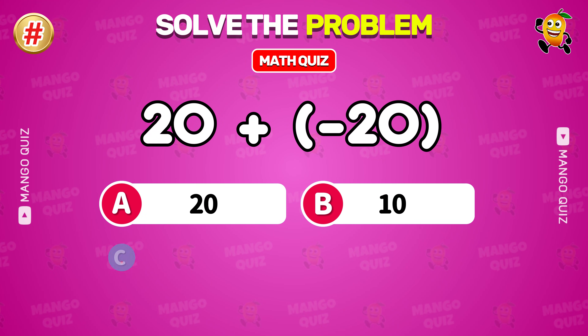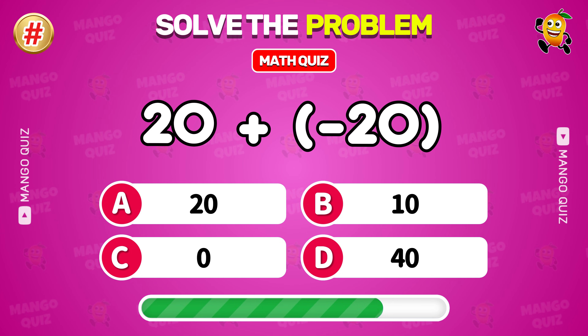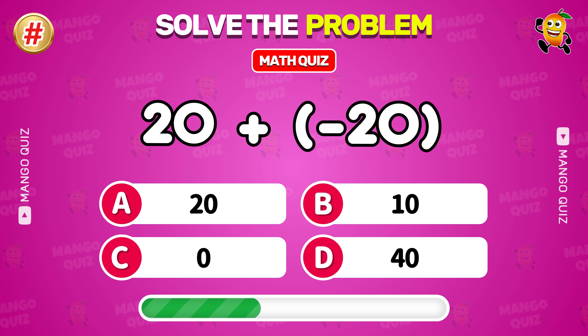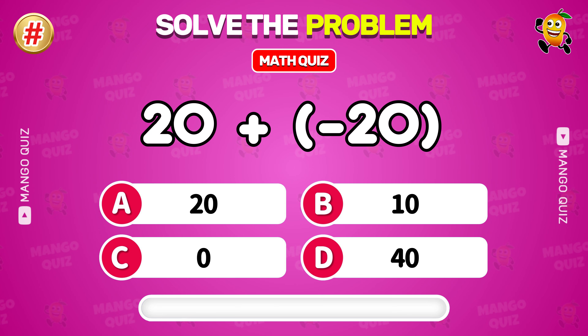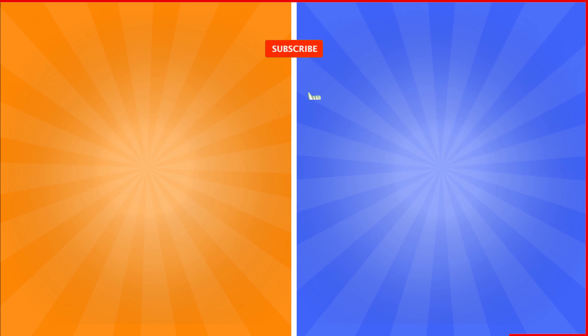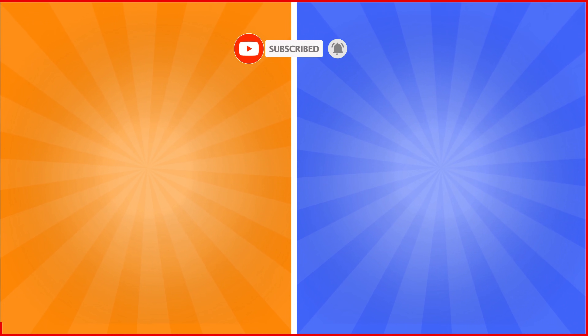Bonus round: what is 20 plus minus 20? Comment your answer. Are you ready for your next adventure? Select your next challenge and dive in. Also don't forget to subscribe to our channel for more. Bye bye!